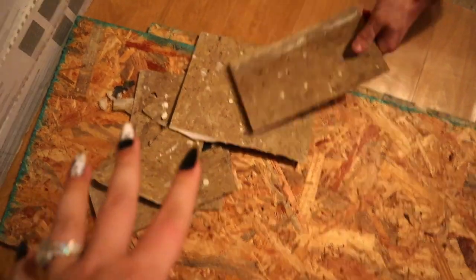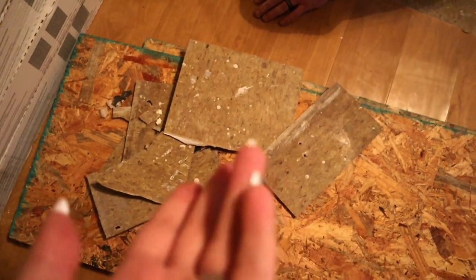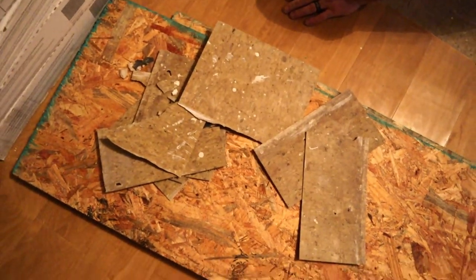Check out this hideous brown linoleum that was originally installed in our house in the early 60s. It's bad — especially for the time, it would have been more plastic, pretty, and fun.